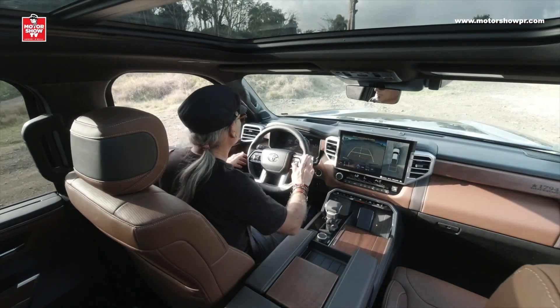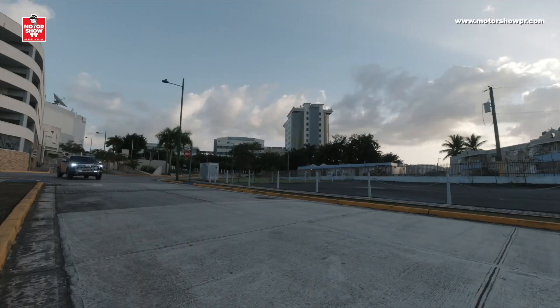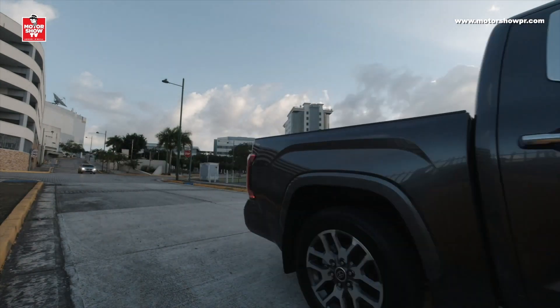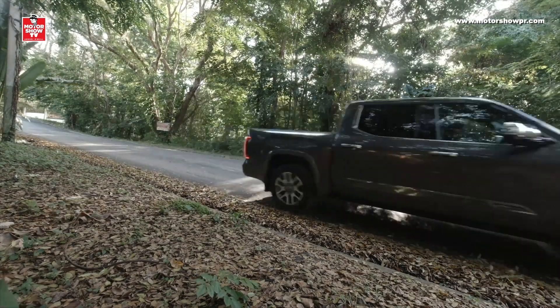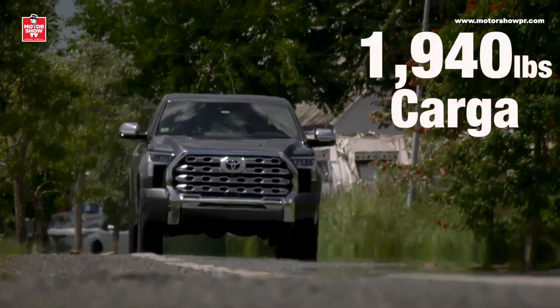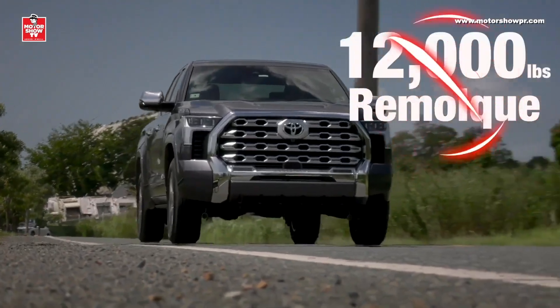De cada uno de estos elementos les voy a estar hablando ya mismo. Pero aun cuando la Tundra es tan lujosa, no significa que haya dejado de ser ruda o que haya dejado de ser un vehículo de trabajo. No, my friends, es todo lo contrario — puede cargar 1,940 libras y puede remolcar otras 12,000.